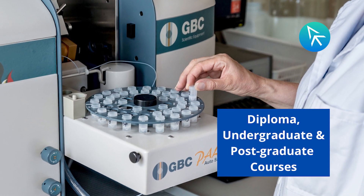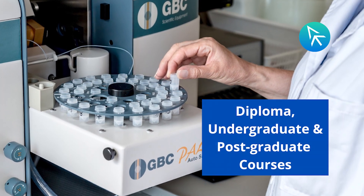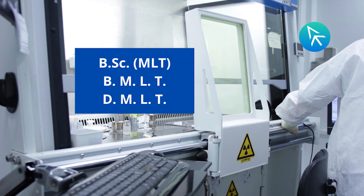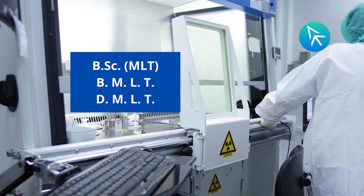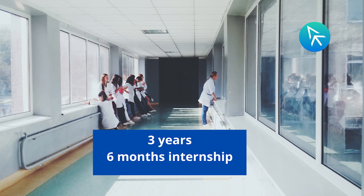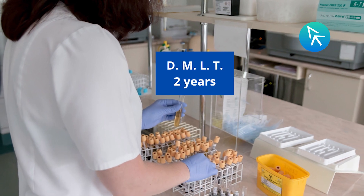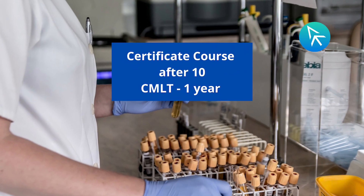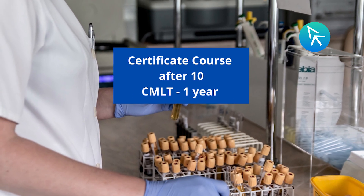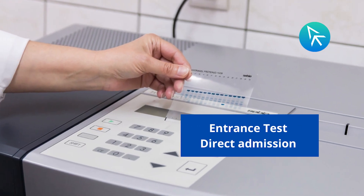In medical laboratory technology, courses are offered at the diploma, undergraduate, and postgraduate levels. The three main courses at the undergraduate level are BSc MLT, Bachelor of Medical Laboratory Technology, and Diploma in Medical Laboratory Technology. BMLT is a three-year program with a mandatory internship of six months. The duration of DMLT is two years. For class 10 pass-outs, there is a Certificate Course in Medical Laboratory Technology (CMLT), with a duration of one year.